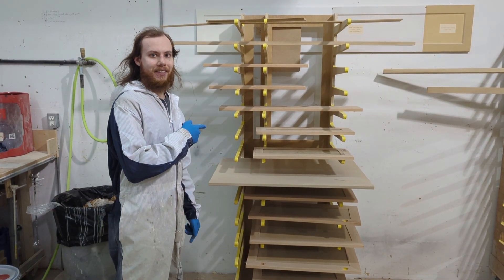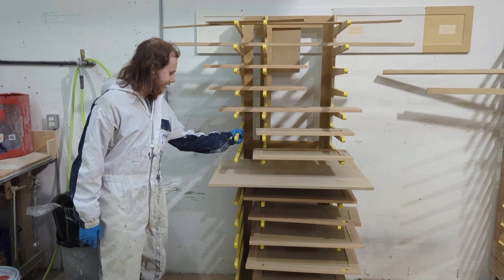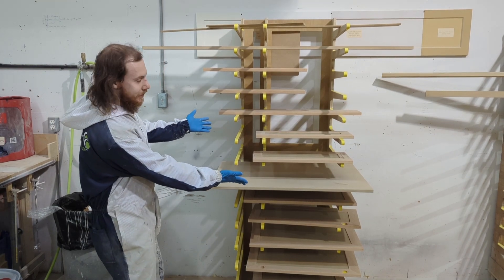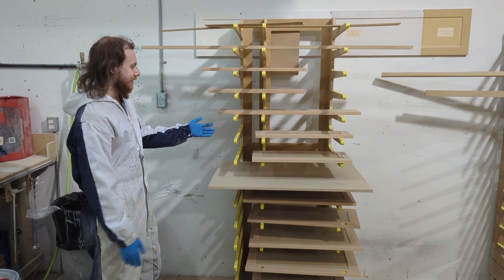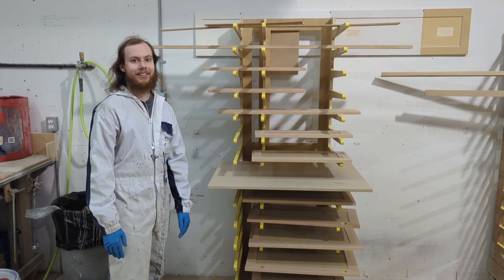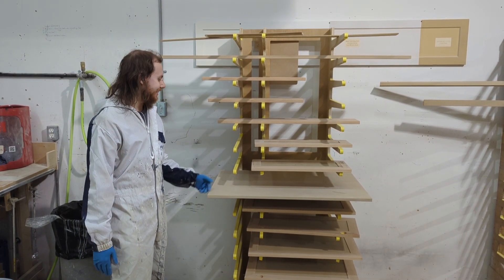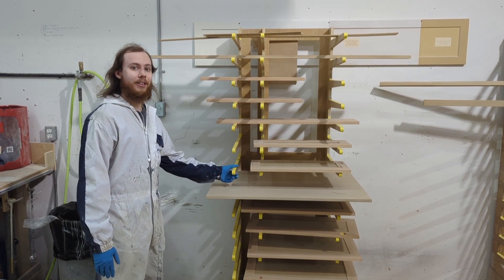This is my improvement of the year. It's a rack — it paints parts and holds different sized parts. It's pretty good. You can vote for it if you want. Or not, I guess. But you should probably just vote for it, I think.